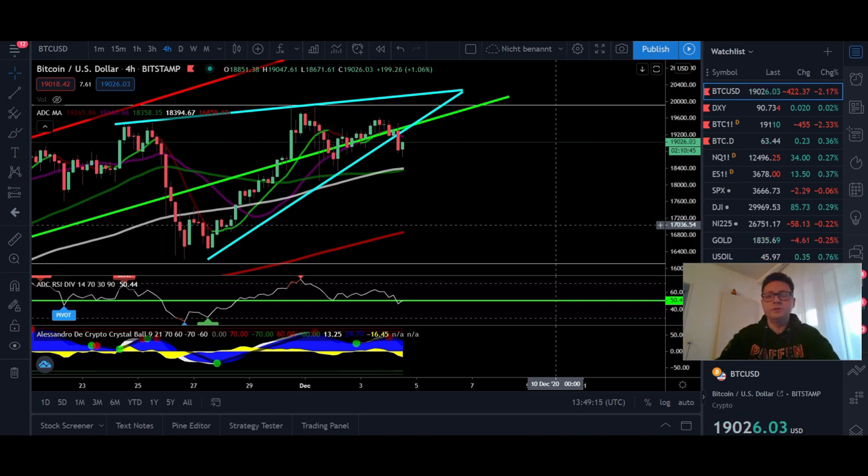Hello everyone and thanks for tuning back in. Alessandro de Crypto here. I hope you're doing all fine. Welcome to another episode. Today we're going to analyze as usual the Bitcoin price.